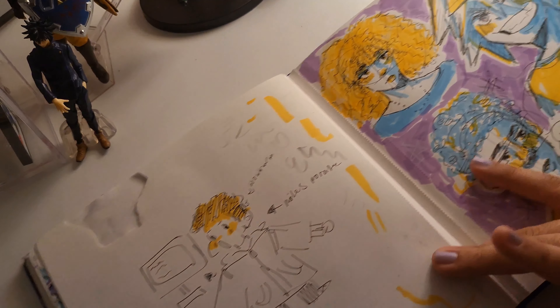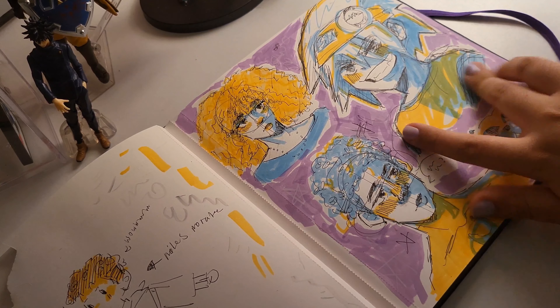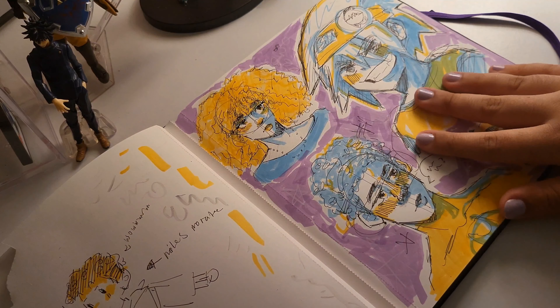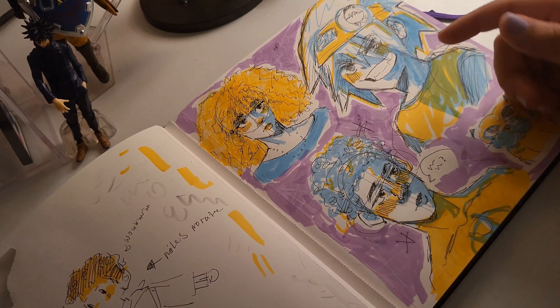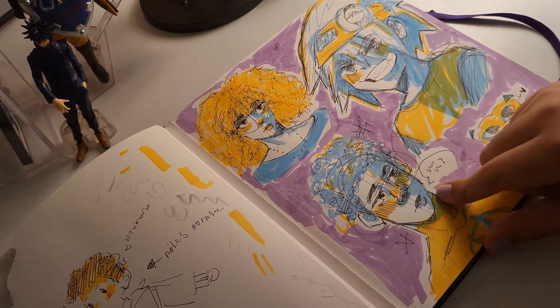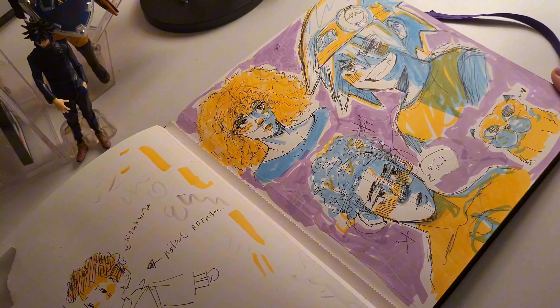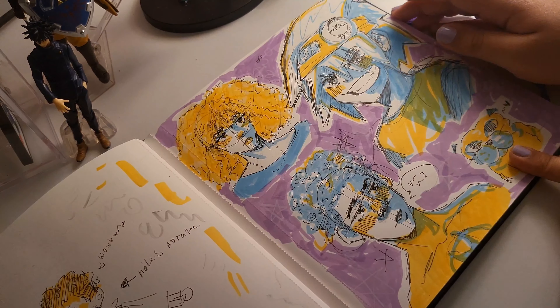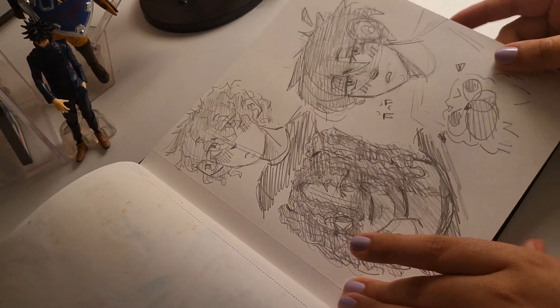A little spread I showed in a Shorts video — it's Miles. Then you've got Soul from Soul Eater, a random sketch of somebody, and a little creepy sketch of a pug — usually my dog. Pencil sketches I featured in a video.